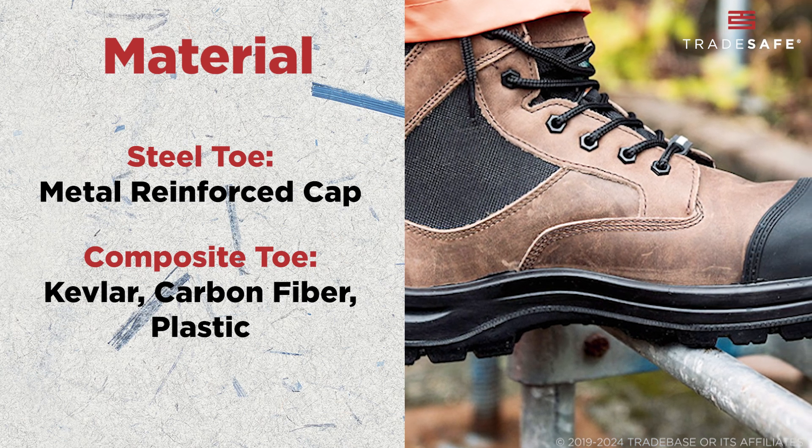Weight can also be a factor in your decision. Steel toe boots are heavier due to the metal, which can cause fatigue over long periods. Composite toe boots are lighter, making them a great choice if you're on your feet all day.